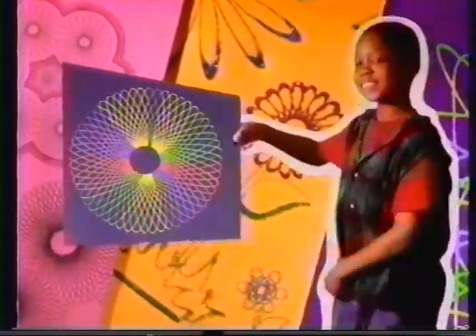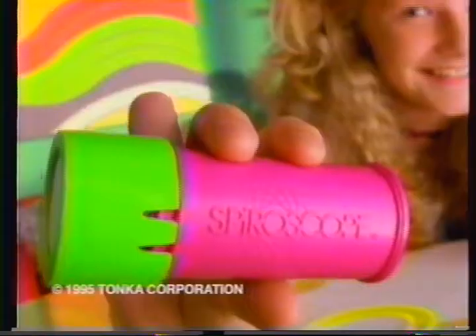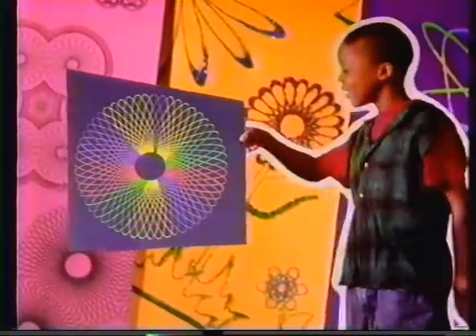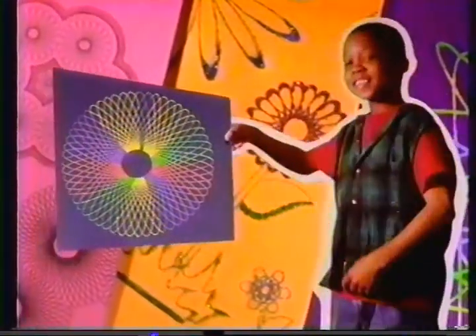I'm making great art with Spyro. Spirograph has a Spyro school. Every time I get moving designs. Here's Sparkle Spirograph. Still sparkling, still shining. New pictures every time. I'm making great art with Spyro. Each sold separately.